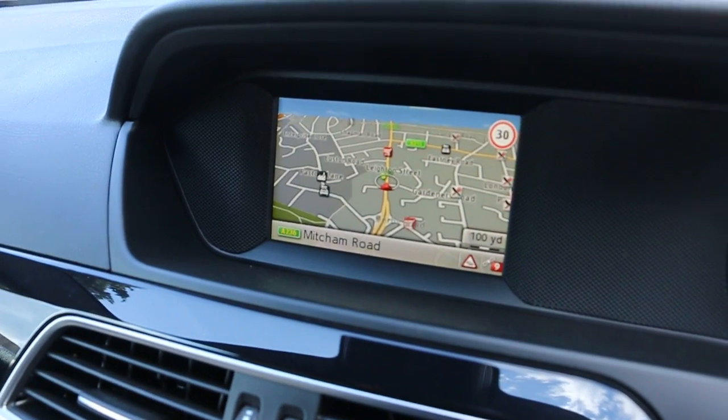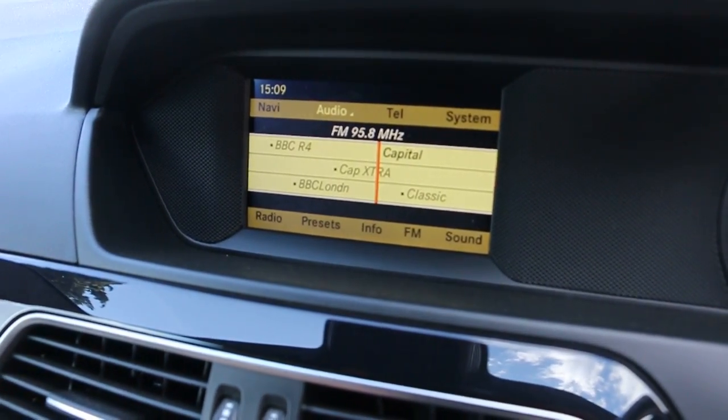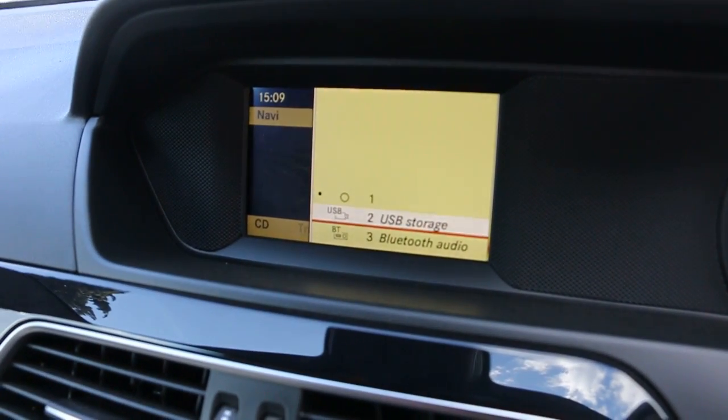The car has satellite navigation, telephone, Bluetooth connection, media, USB, and Bluetooth audio.